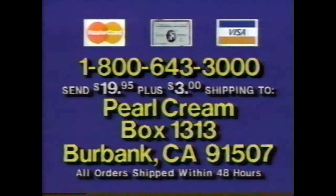Call 1-800-643-3000 or send $19.95 plus $3 shipping to Pearl Cream, Box 1313, Burbank, California. Call 1-800-643-3000 now.